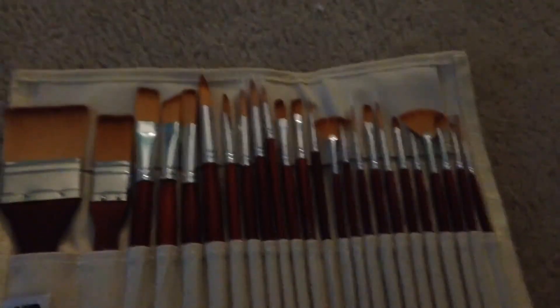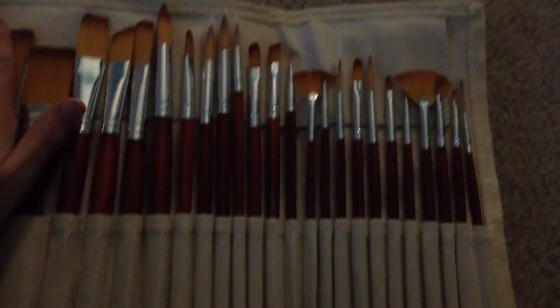By the way, this is what the inside of the paintbrush set looks like. I love them.